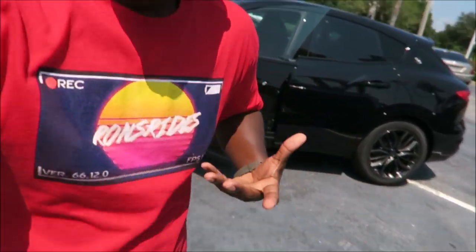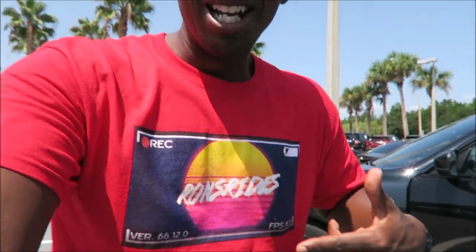But now you can see how beautiful it is where I'm at. I'm back in my element and I have something new for you guys. And I know you guys peeped the threads — the Ron's Rise t-shirt. Make sure you check the links down in the description if you guys want one of those.